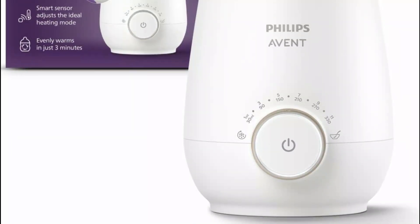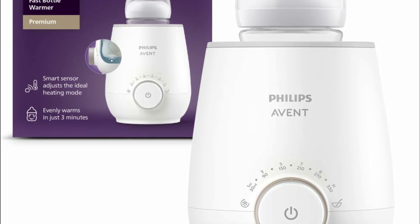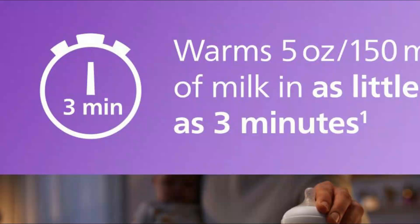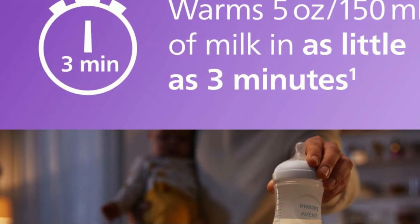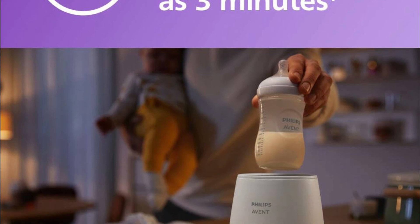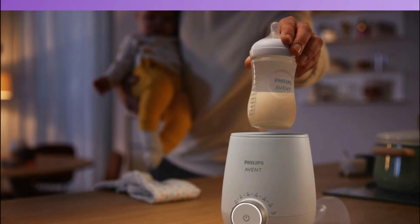Hope you found this video helpful in finding the best bottle warmer. If you found this helpful, please give a like, comment your opinion and tell us which one is perfect for you, and subscribe to our channel to get the latest updates on different product reviews.